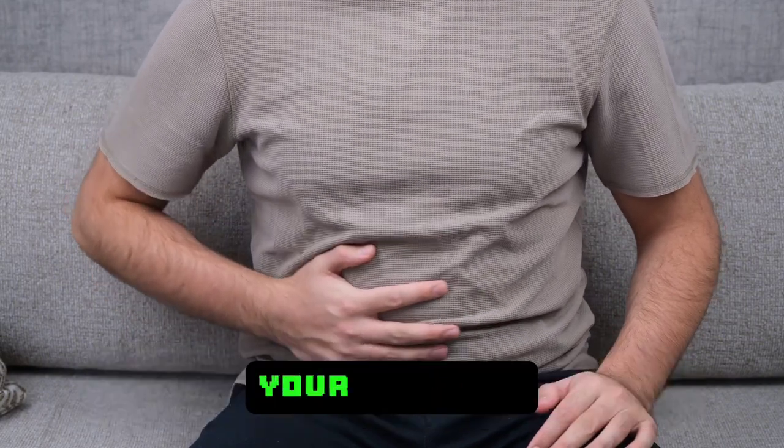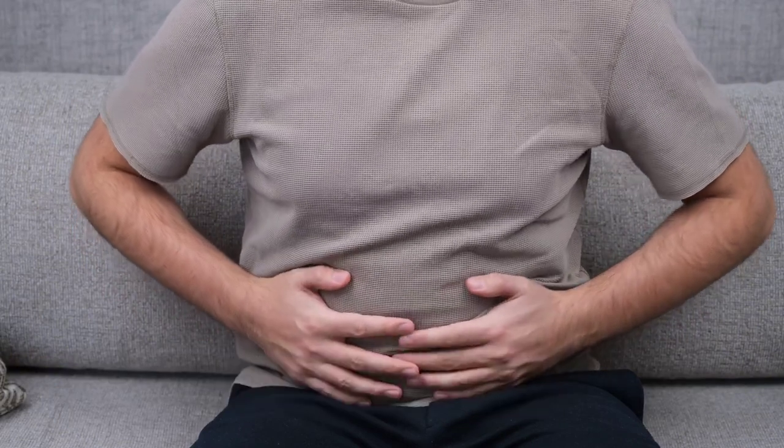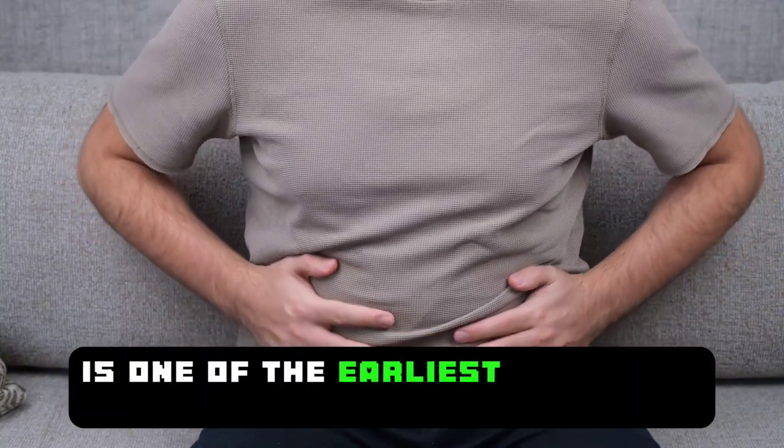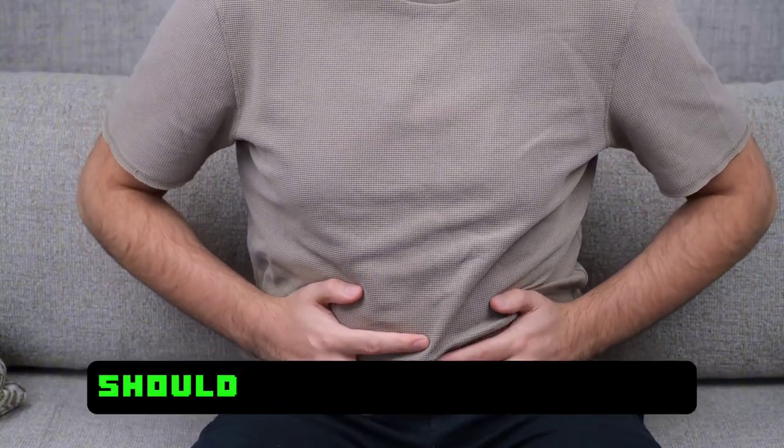If you experience cramping or pain in the lower part of your abdomen, it could be due to fluid buildup in the abdomen or liver damage. Accumulation of fluid in the abdominal cavity is one of the earliest symptoms of liver damage. Patients experiencing these symptoms should consult their doctors.